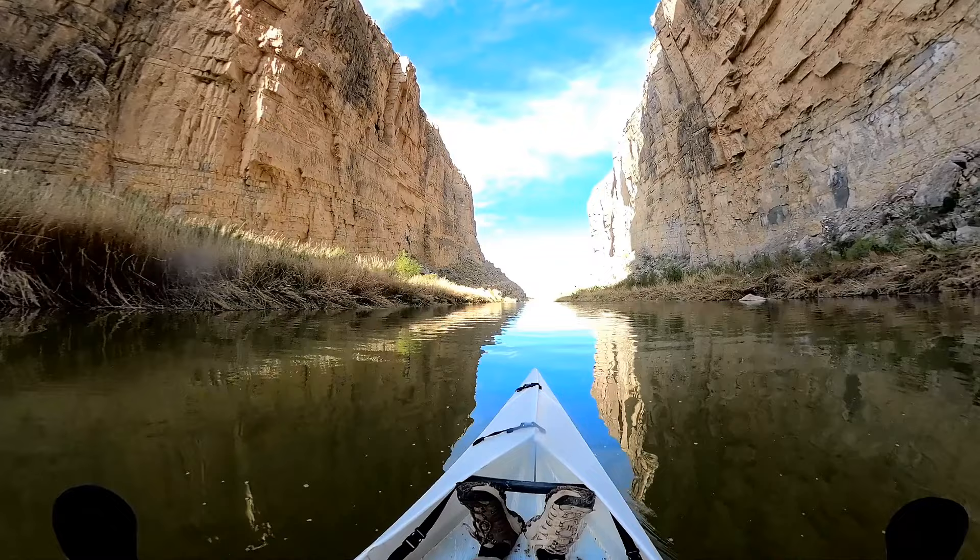Santa Elena Canyon is one of the most underrated gems in Texas and its timeless walls will take any daring visitor on an unbelievable epic journey back to the time of the dinosaurs. Thank you so much for joining me on this adventure. Please don't forget to like this video if you enjoyed it and feel free to subscribe to my channel if you'd like to come along on my future adventures. I'll see you on the next one.